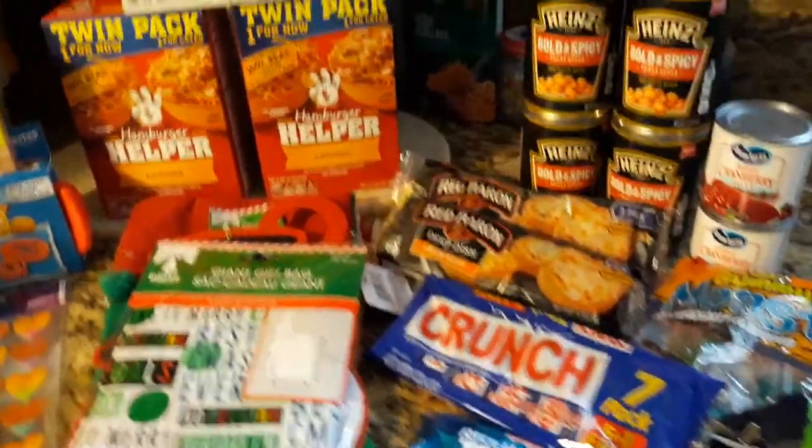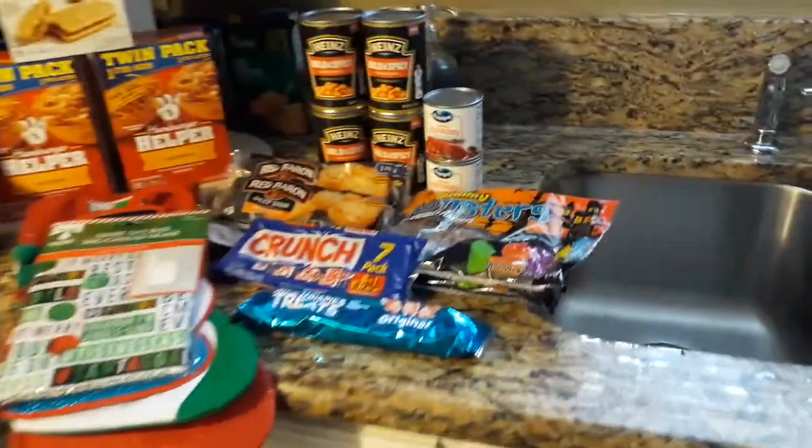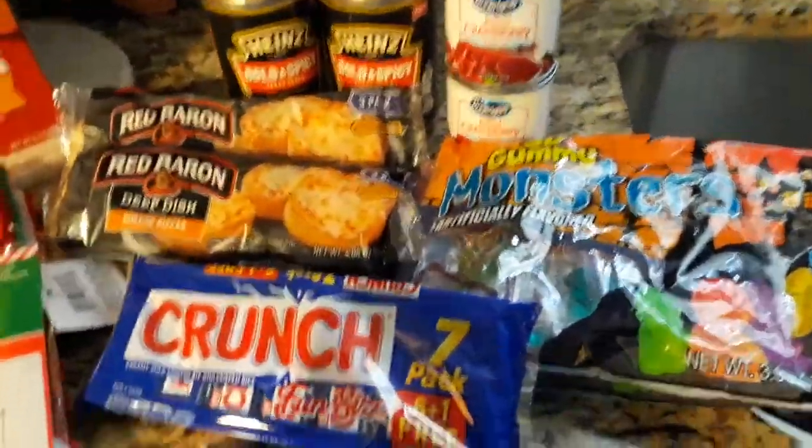Hi you guys and welcome back. So I have another Dollar Tree haul, some new finds, and some things that were on clearance.